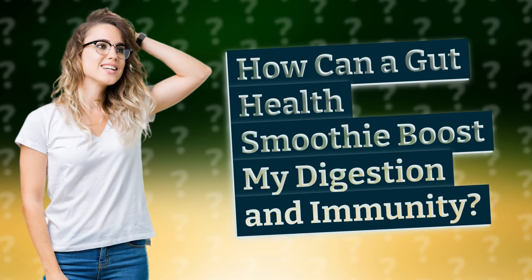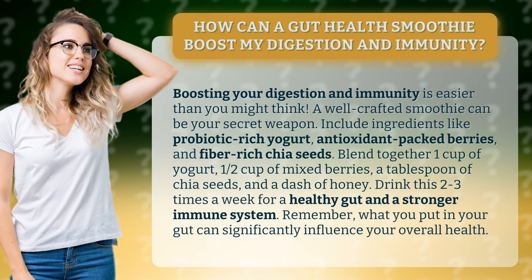How can a gut health smoothie boost my digestion and immunity? Boosting your digestion and immunity is easier than you might think. A well-crafted smoothie can be your secret weapon. Include ingredients like probiotic-rich yogurt, antioxidant-packed berries, and fiber-rich chia seeds.